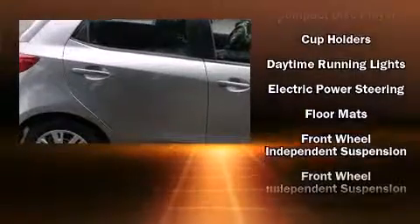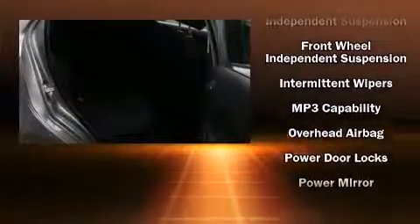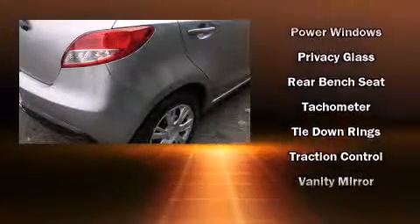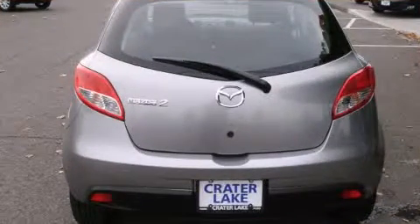Mazda also prioritized safety and security with features such as head curtain airbags, front side impact airbags, traction control, brake assist, a panic alarm, and ABS brakes. For added security, Dynamic Stability Control supplements the drivetrain.